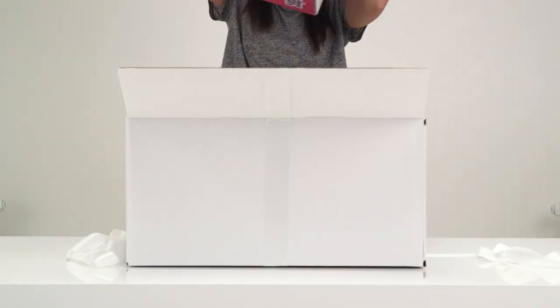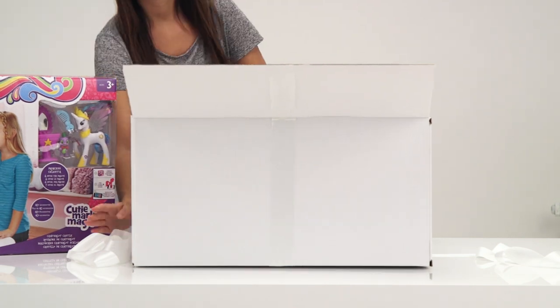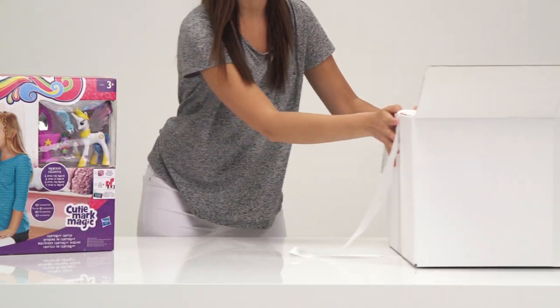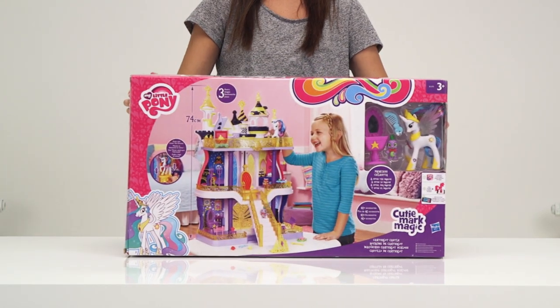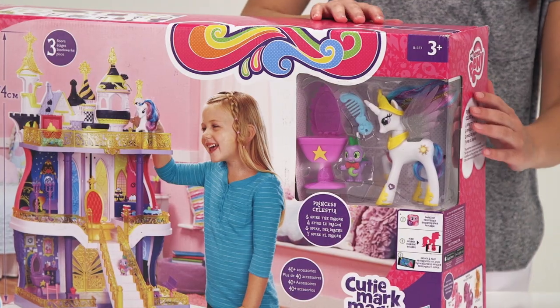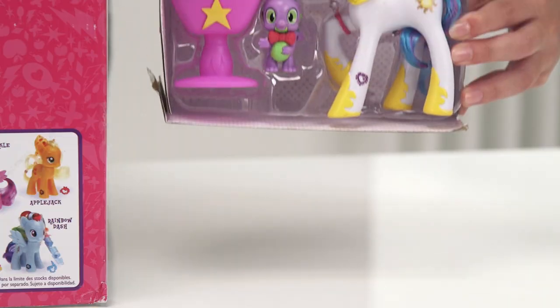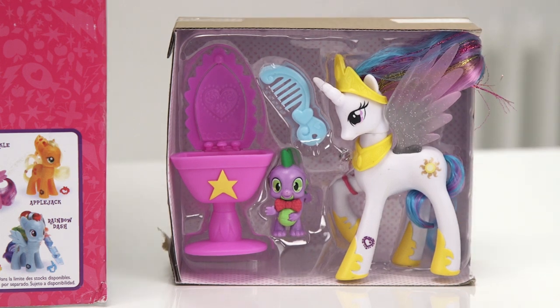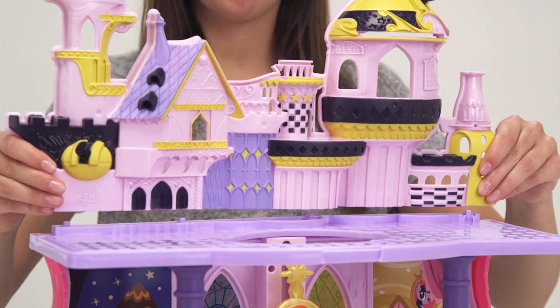Wow, it's the My Little Pony Cantaloupe Castle playset! It has everything you need to bring your pony adventures to life. The Cutie Mark playset comes with over 40 fun accessories to decorate the castle and play with, and it's so much fun to build.